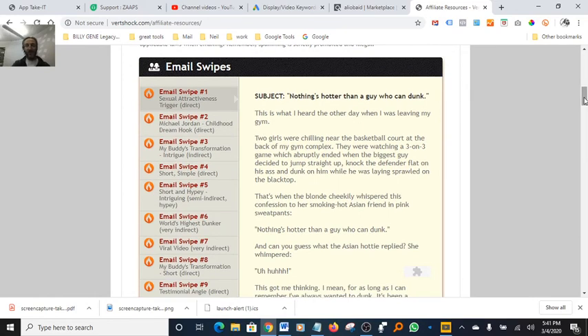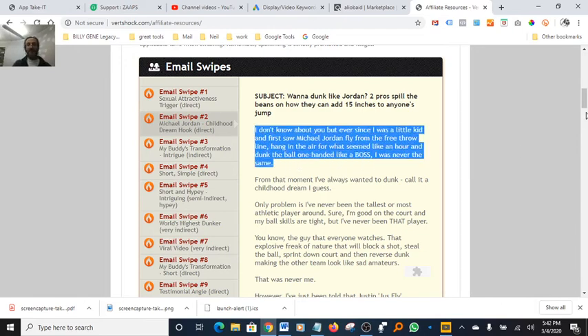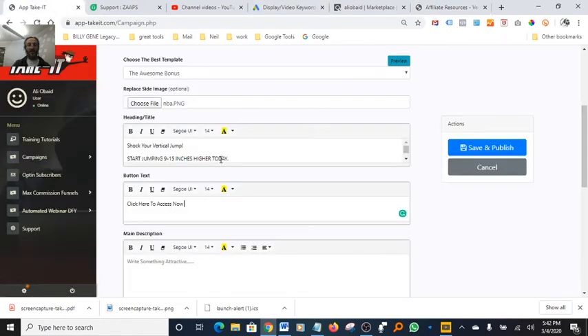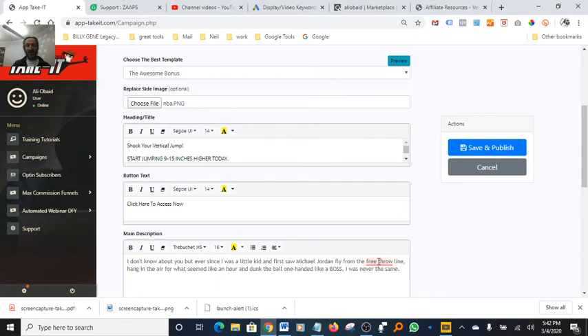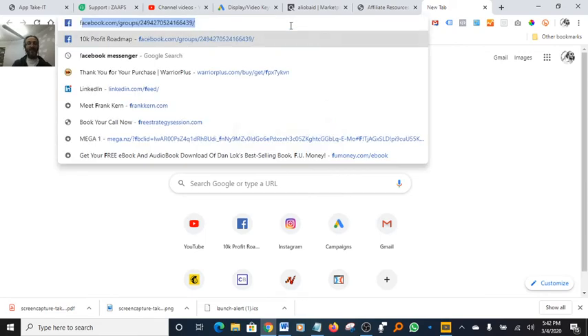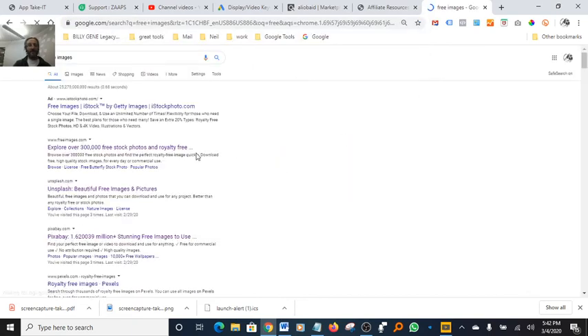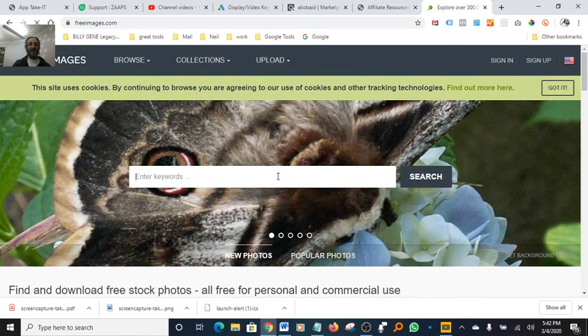I'm going to grab some copy from the email swipes, bring it back to the Keep It software, and paste it into the description field. One thing I was thinking about — the image I downloaded from the NBA site might be copyrighted. So let's go find a free image instead to be safe.